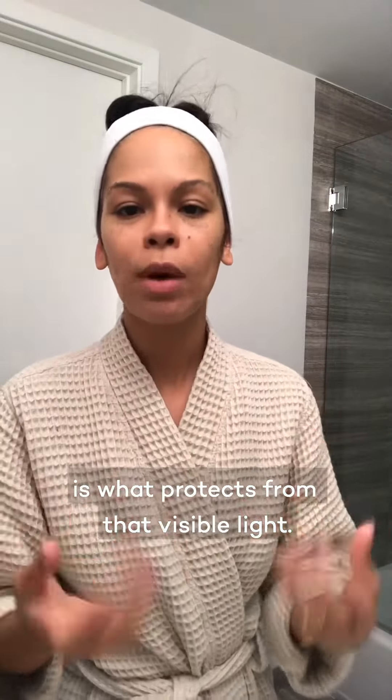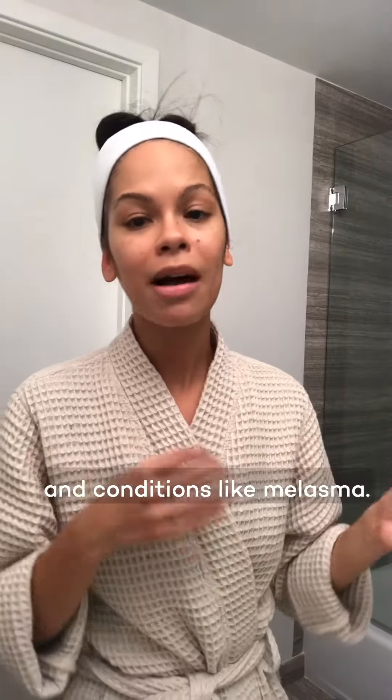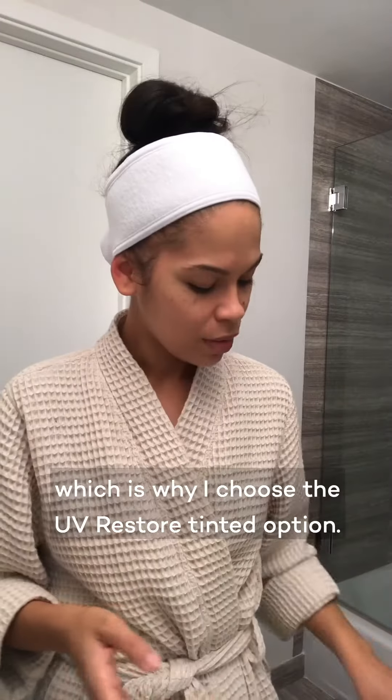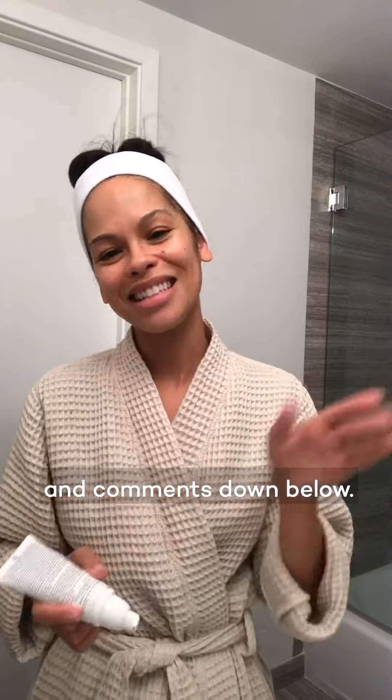It turns out that iron oxides, or tint, is what protects from visible light, and it plays a big role in dark spots and conditions like melasma. So for me, it's very important to have that visible light protection, which is why I choose the UV Restore tinted option. I hope you guys enjoyed this quick sample routine — as always, feel free to leave questions and comments down below.